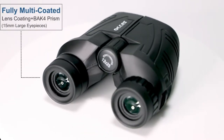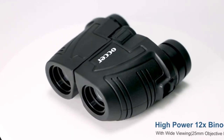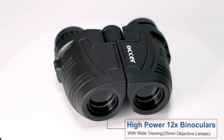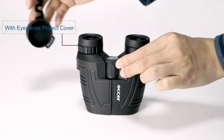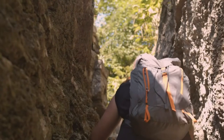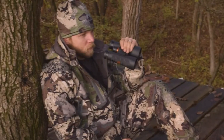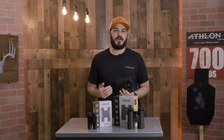Hi guys and welcome back to Gadget Guide Channel. Binoculars are offered in a wide variety, each with unique features, benefits and price. I did a massive amount of research, reviewed a ton of reviews, and put together a list of the best binoculars from trustworthy brands to assist you in making a decision. After extensive research, I discovered these products to benefit people like you.